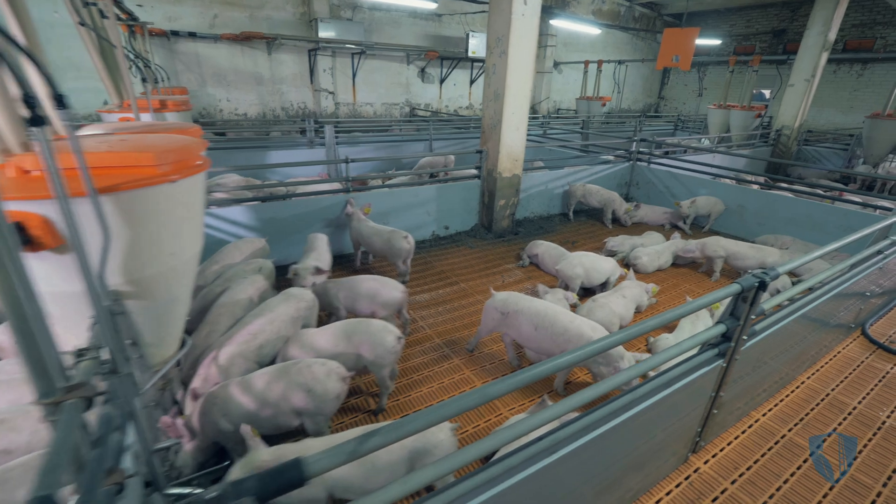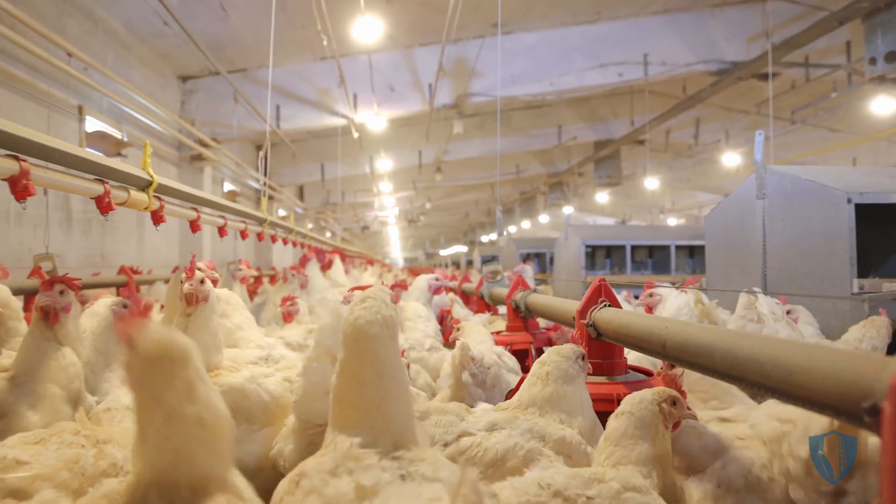Making money in the hog, poultry, and feed businesses is tough. Margins are tight, competition is fierce, and environmental factors can throw a wrench into things at any time. We believe we can help by taking a look at an aspect of your operation that you probably don't think all that much about: feed management.